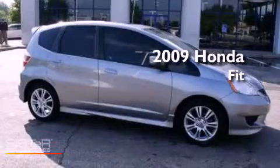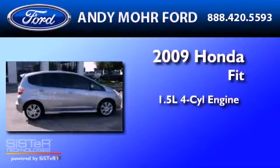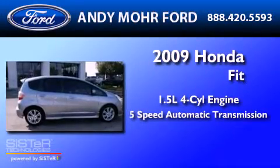This is a 2009 Honda Fit. It features a 1.5-liter four-cylinder engine and a 5-speed automatic transmission.